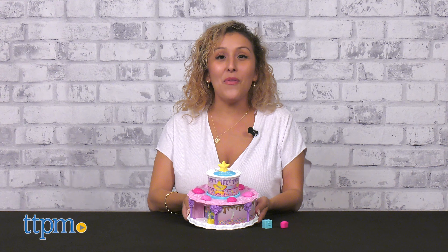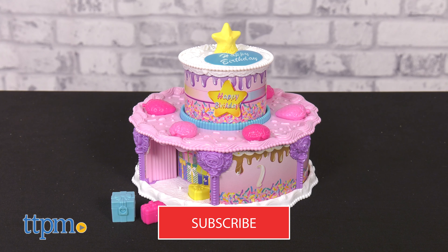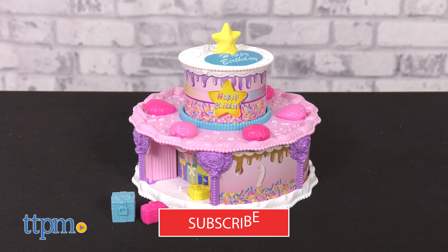Polly Pocket is ready to celebrate a birthday, and what better way to do so than with the Birthday Cake Countdown Playset from Itzel. To catch the latest in the Polly Pocket world, don't forget to hit that subscribe button for more daily toy reviews.